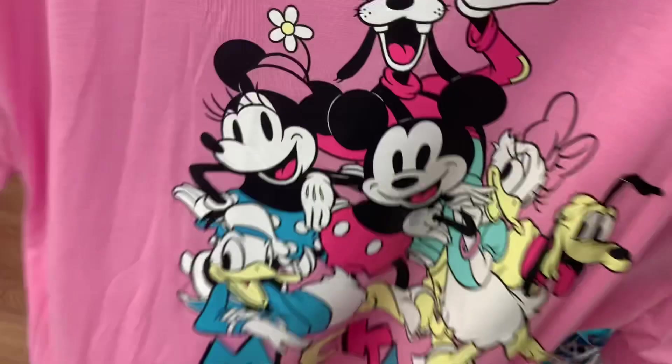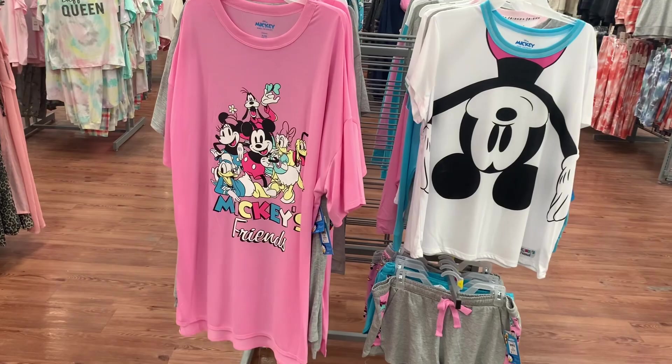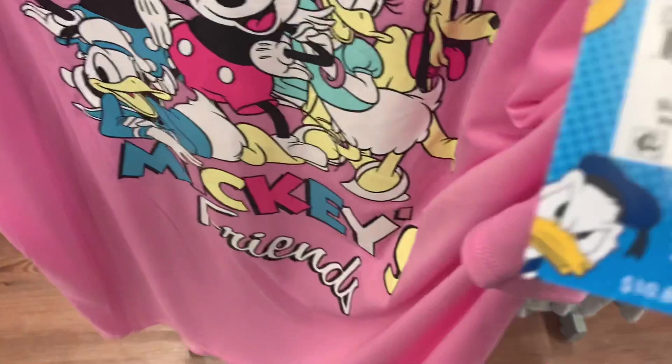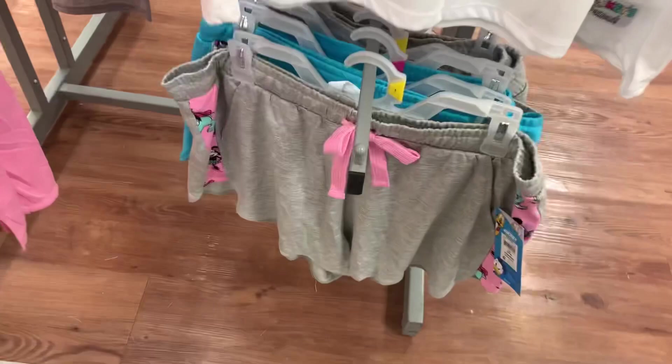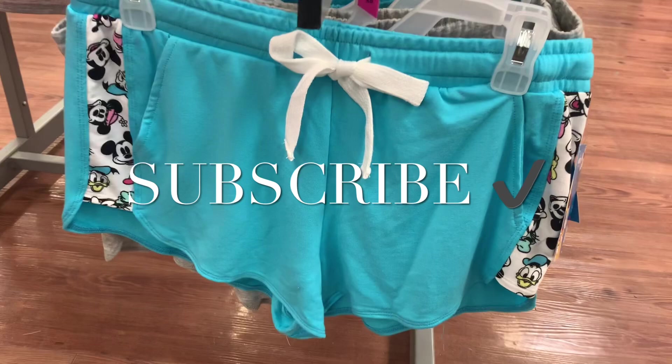They also have a pink one — Mickey's Friends. Here's the barcode — it is $10.87. And I found more of those shorts, so that one must have been out of place. There's the gray one, and they also have another style. You can also get these blue ones — I want these so bad, I think I might buy them. Here's the barcode — $9.87. Alright, if you like my channel, go ahead and like, subscribe, and comment, and I'll keep bringing you more. See you at the next video!